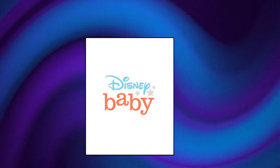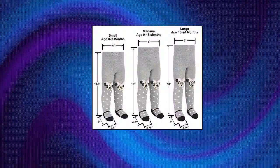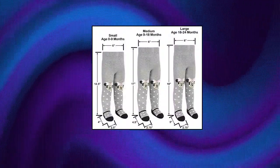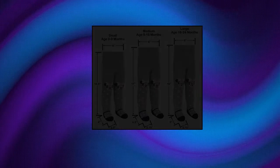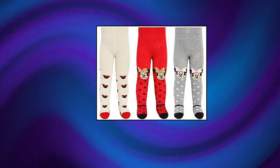Disney Baby Girls Leggings Tights: soft, breathable stockings for newborns and infants with cute polka dots and Mini Mouse graphics. Protect your baby's delicate skin with super soft cotton blend stockings, formulated with spandex for a little bit of extra stretch for unrestricted movement. Perfect for learning to crawl and taking her first steps. Disney tights and apparel make perfect gifts for birthdays, Christmas, baby showers, for mothers, sisters, daughters, cousins, and more.